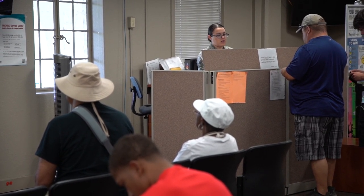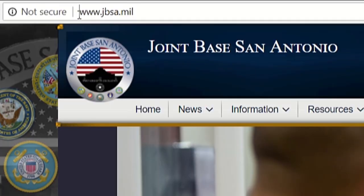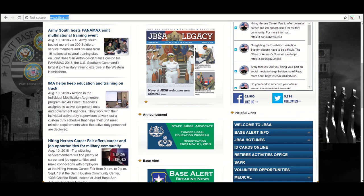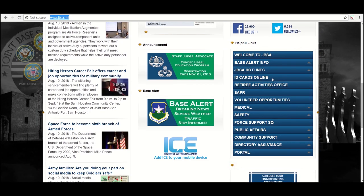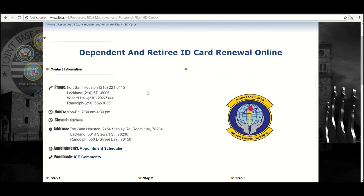Dependents and retirees can renew their ID cards online by going to the JBSA website at www.jbsa.mil, clicking on the ID cards online link on the right side of the home page, and completing the three steps on the page titled Dependent and Retiree ID Card Renewal Online.